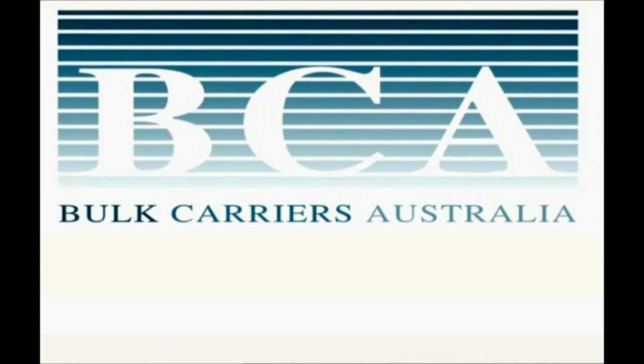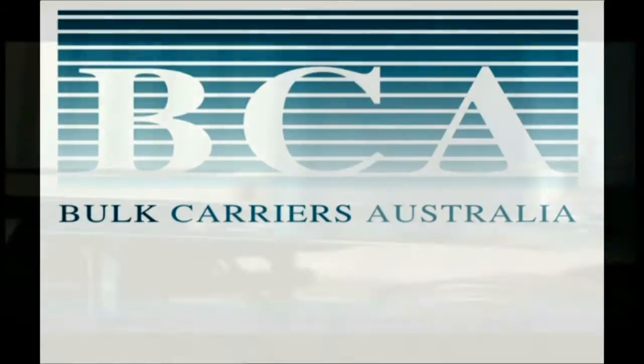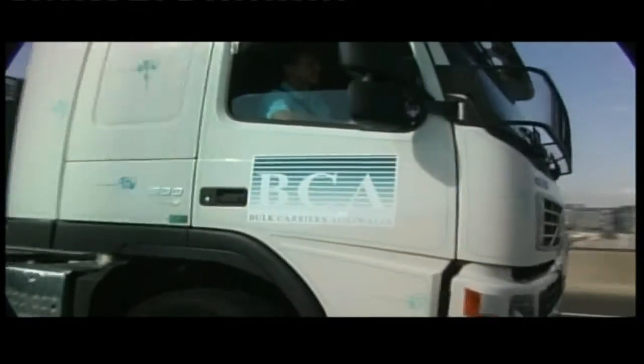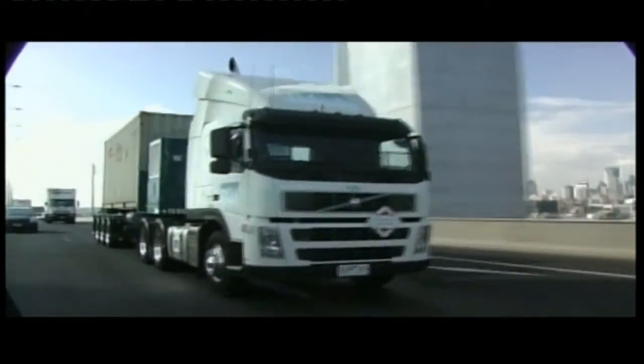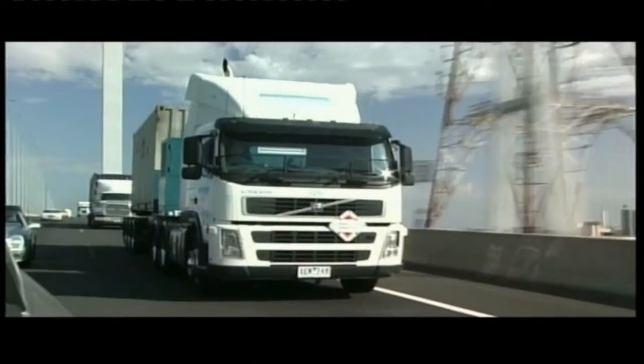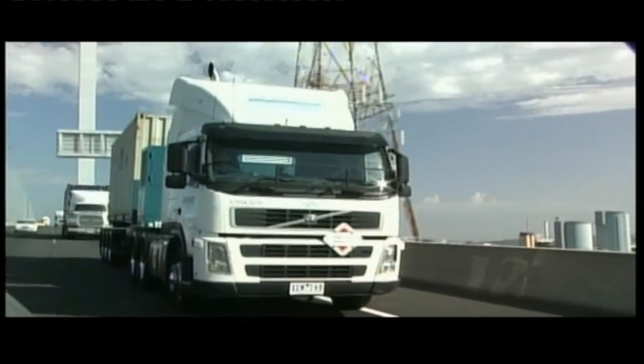Bulk Carriers Australia (BCA) commenced operations in October 2009, providing tipping trailer services for the delivery and pump-out of 20-foot containers of plastic resin into client storage silos. The BCA training video that you're watching is designed to show our driver operators the correct procedures and practices.